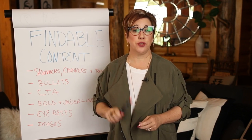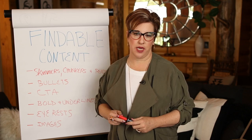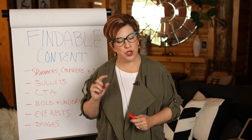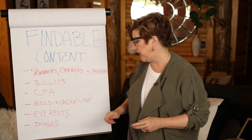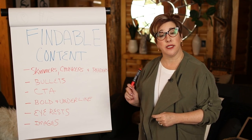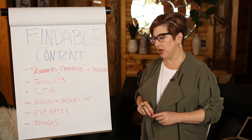Bold and underline — use these very, very strategically. The bold and underlined formatting options are very much overused. Judiciously use bold only on things you want the reader's eye to stop and rest on. Same for underlines. Be consistent in how you're using them across your content.